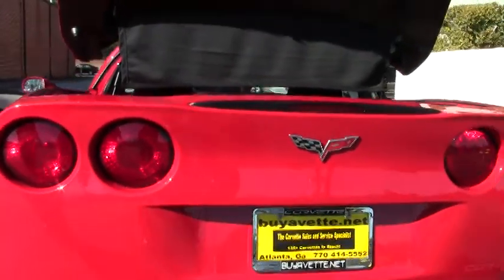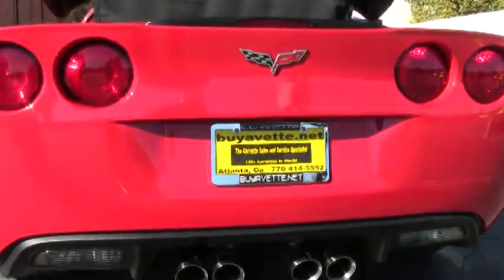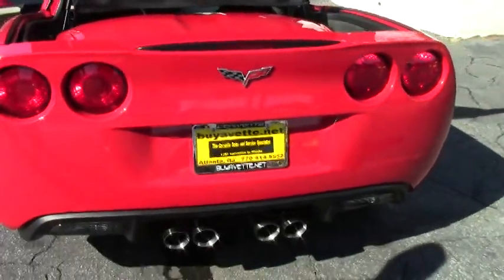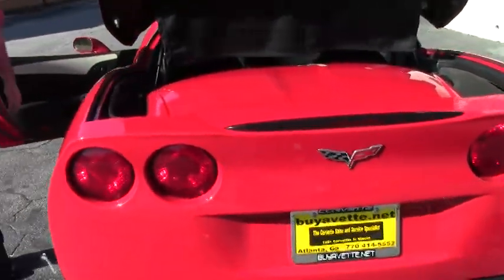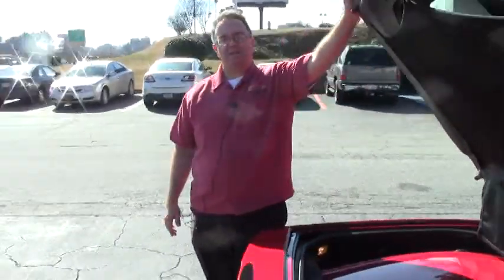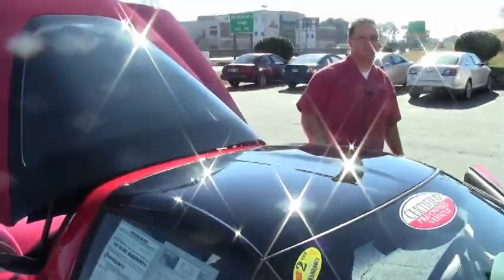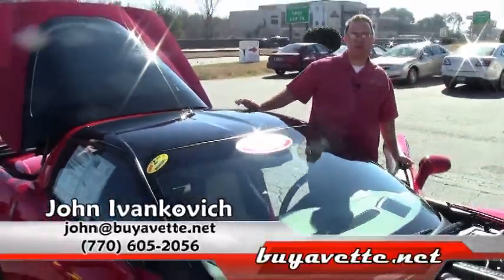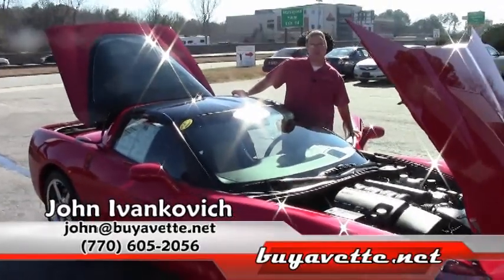And of course, the dual mode exhaust. 4LT cars are very rare, mostly because when you ordered one the cost was a lot higher. But this is the way to buy them — after somebody else has taken that hit. Give me a call at 770-605-2056, or John at BuyAVet.net.